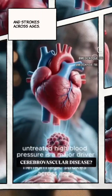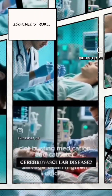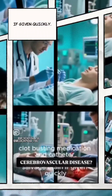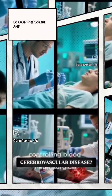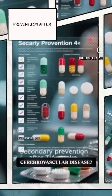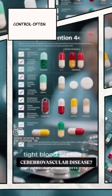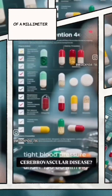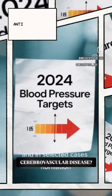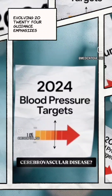Emergency treatment for ischemic stroke — clot-busting medication and catheter thrombectomy — can salvage brain tissue if given quickly. For hemorrhage, controlling blood pressure and neurosurgical care may be needed. Call first; don't drive. Secondary prevention after TIA or stroke includes antiplatelet therapies, statins, tight blood pressure control often targeting under 130/80 mmHg, diabetes management, smoking cessation, and in selected cases anticoagulation for atrial fibrillation. Evolving 2024 guidance emphasizes lower BP targets linked to meaningful stroke risk reduction.